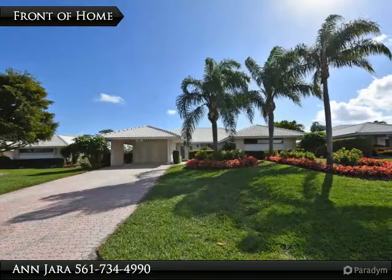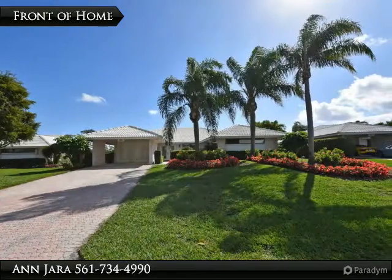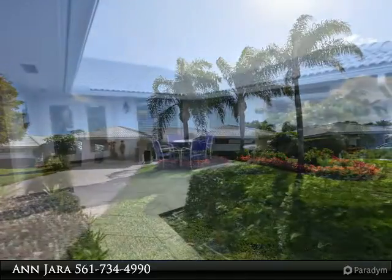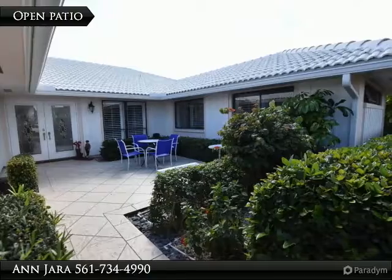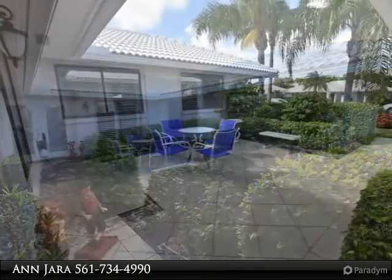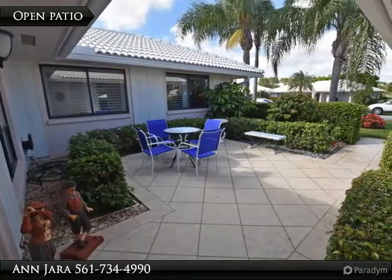Entertain stylishly in this exceptional 3-bedroom, 2-and-a-half bath golf course home. Some ideal features that come with this home include the newly designed kitchen with extra large center island and stainless appliances, high-hat lighting, and beadboard ceiling in the interior living area.